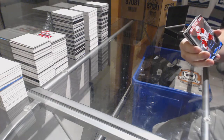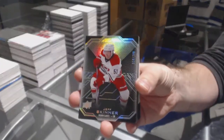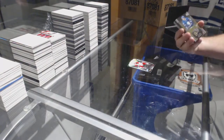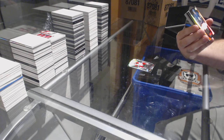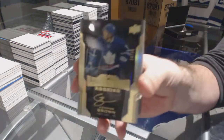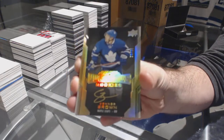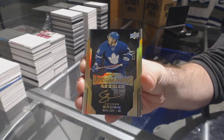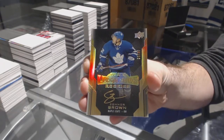We've got a $2.99 Jeff Skinner for the Carolina Hurricanes. Number 35! A gold lustrous rookie for the Maple Leafs — Connor Brown. Normally I get the regular version, so nice to get the gold. Connor Brown.